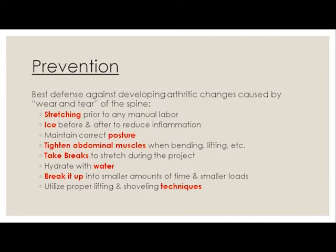Take breaks and break it up into smaller amounts. There's no need to rush. I know everybody's got things to do and we never leave ourselves enough time. But taking smaller loads is the better way — because if you get injured, you're going to be home anyway. Really make sure that you're utilizing proper lifting and shoveling techniques so we don't get those injuries in our low back.